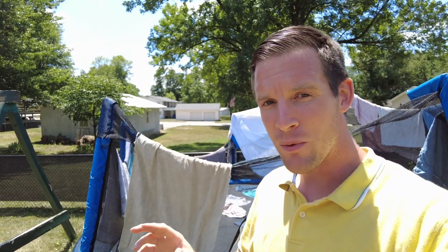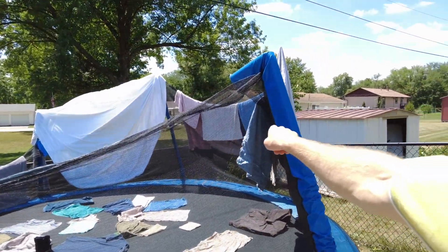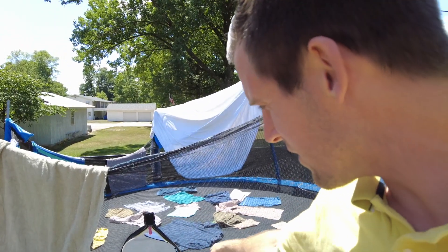So I decided to do an experiment. We don't have a clothesline set up currently at our house, but we do have a trampoline. You can see along the edges of the trampoline I set up a bunch of towels that are hanging. Then I took a couple loads of laundry and threw them out here on the trampoline and kind of spread them out to dry.